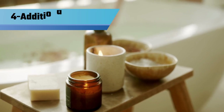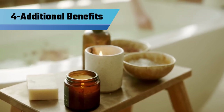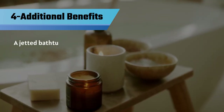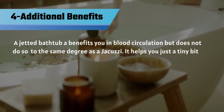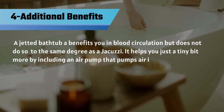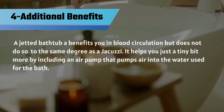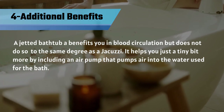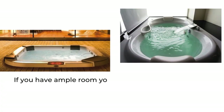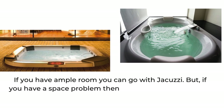Number 4: Additional Benefits. In comparison, a jetted bathtub benefits you in blood circulation, but does not do so to the same degree as a jacuzzi. A jacuzzi helps you just a tiny bit more by including an air pump that pumps air into the water used for the bath. So, if you have ample room, you can go with a jacuzzi. But if you have a space problem, then you should go with a jetted tub.